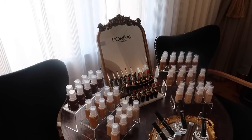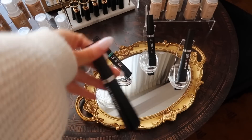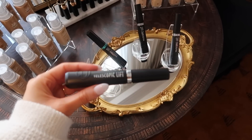And then we have this makeup station over here with all of the foundations and their shades, some lip products, and then this L'Oreal Telescopic Lift mascara. Y'all know I love the regular L'Oreal Telescopic, so I'm super excited to try this one.